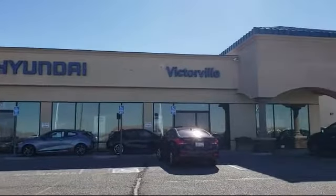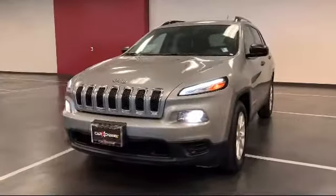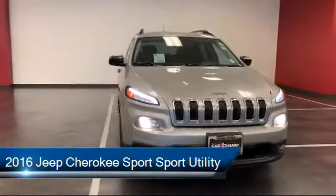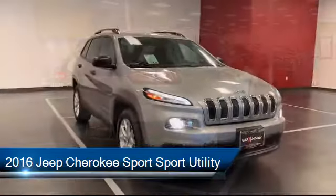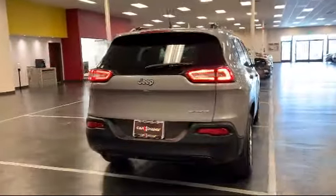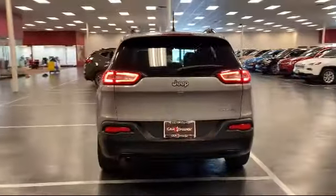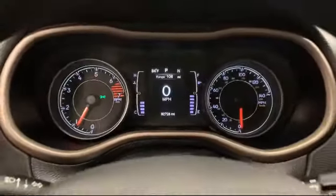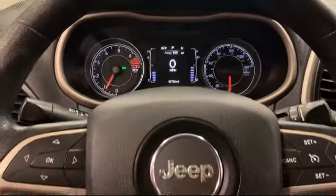Welcome to Victorville Hyundai and here's a look at another one of our great vehicles from our inventory. It comes equipped with a split fold-down rear seat, rear spoiler, keyless entry, park view rear backup camera, dual front side impact airbags, and speed sensing steering.